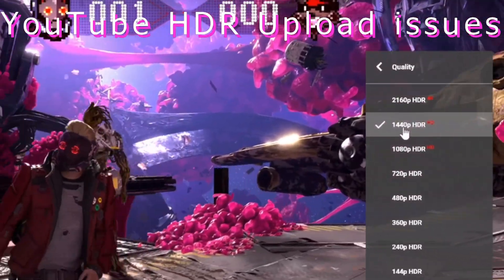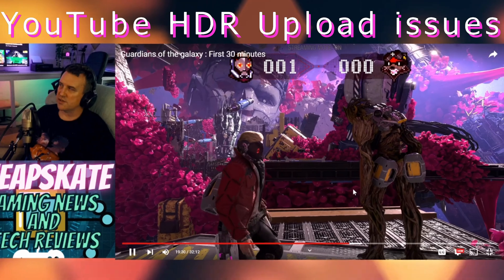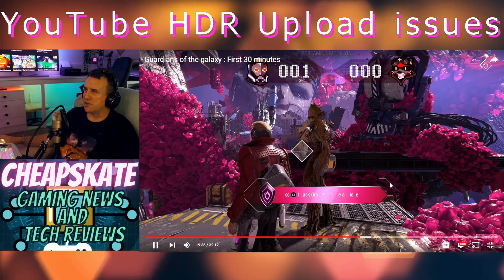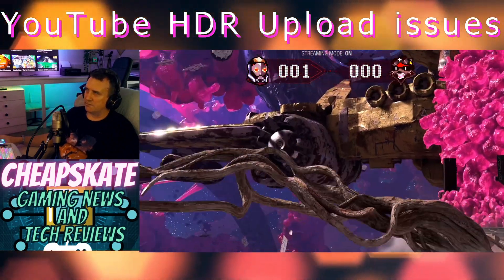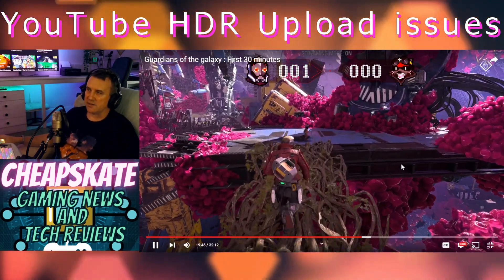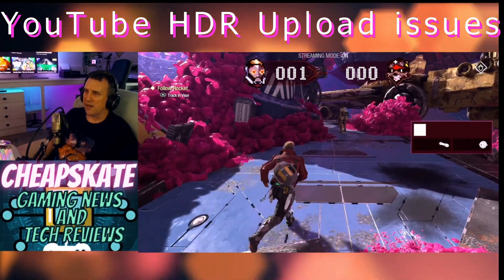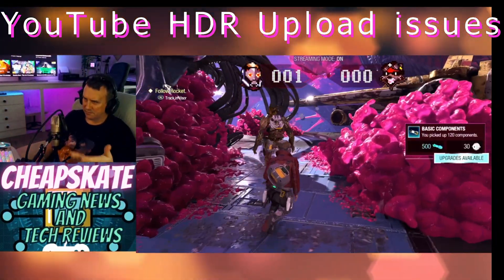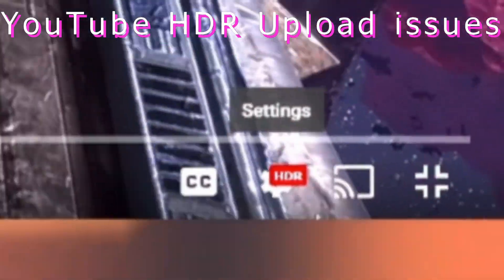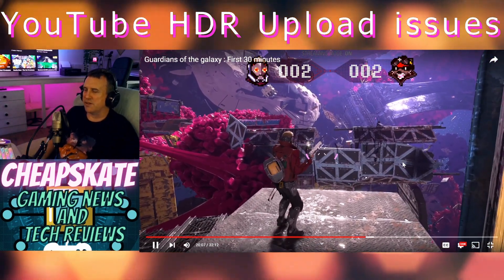The 60fps label is gone — it's now playing at 30 frames a second, and you can see that in the smoothness and quality of the footage. I'm trying to capture a similar section of footage to what I showed earlier when it was playing at 60fps. You can see YouTube no longer plays it at 60 frames a second now that HDR is implemented, and down here where it says HDR — I know it's very small on screen — but it is there. This is a massive bug.